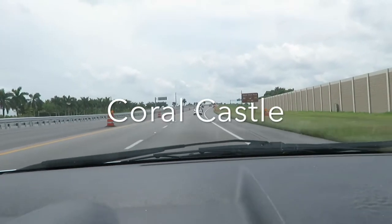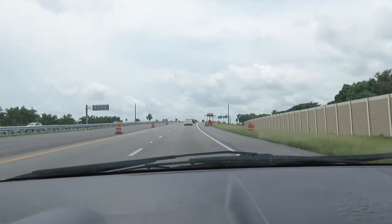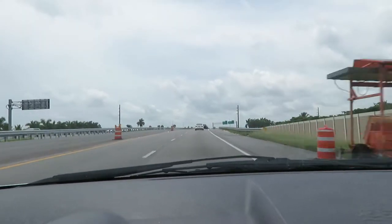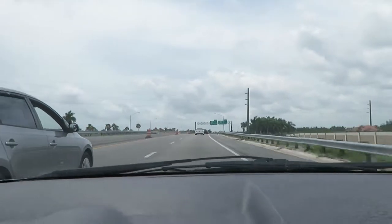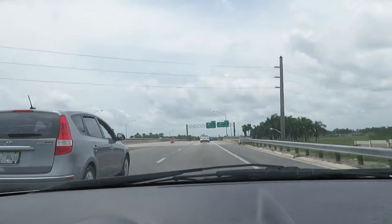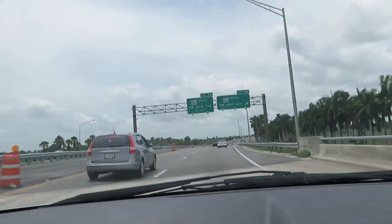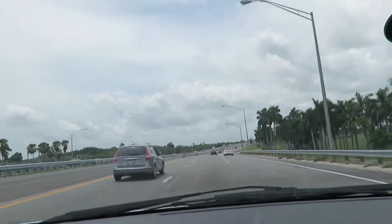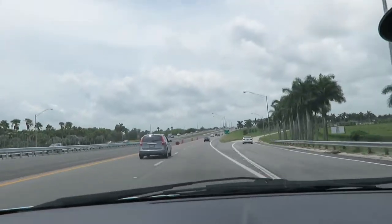Good afternoon from sunny South Florida — today we're heading to Homestead, Exit 5, going into Coral Castle. If you haven't heard of it, it's my first time going so let's see what it's about. It's a Groupon sale, two for $19, and I think admission is $19 alone, so that's a pretty good deal. Let's take you along this journey.